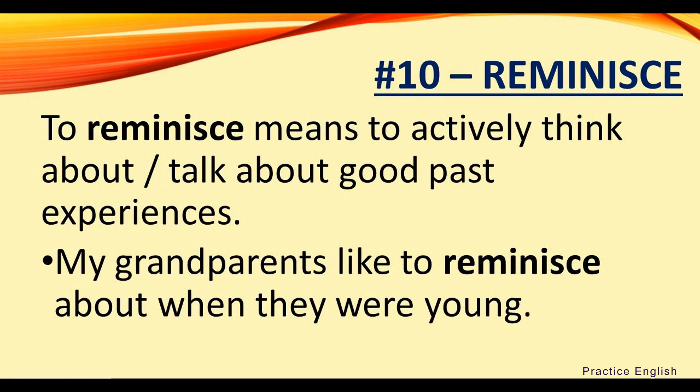Number ten: reminisce. To reminisce means to actively think about or talk about good past experiences. For example, my grandparents like to reminisce about when they were young.